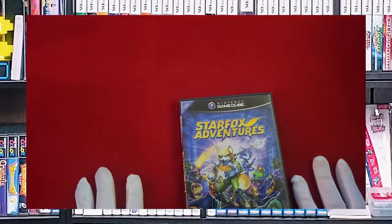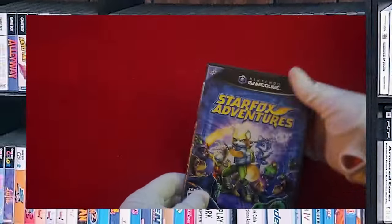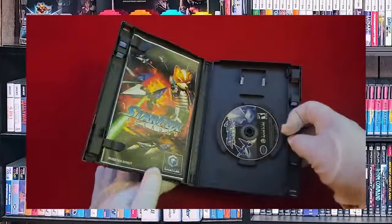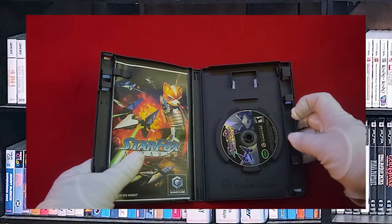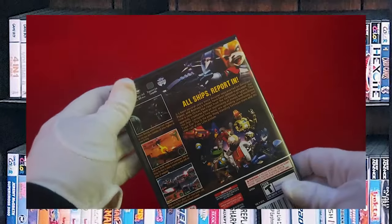Star Fox Adventures — another CIB. And Star Fox Assault — not CIB. This is actually a reproduction art and reproduction manual, but it serves my purposes just fine.